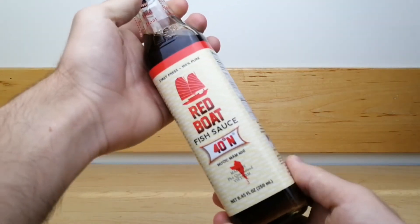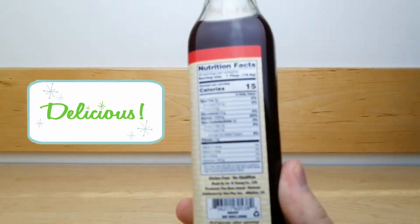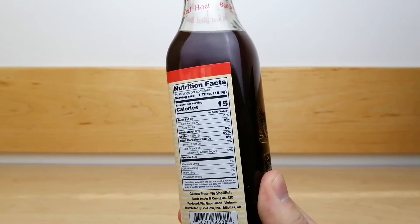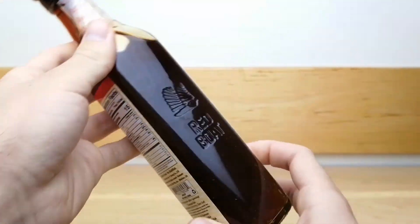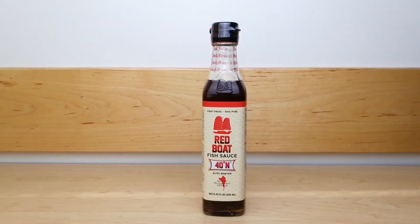I hope you get a chance to try out this sauce. It is delicious and really versatile. Get creative with how you use it and you will find that your savory foods take on a richer flavor. Now I'm going to show you inside the bottle.